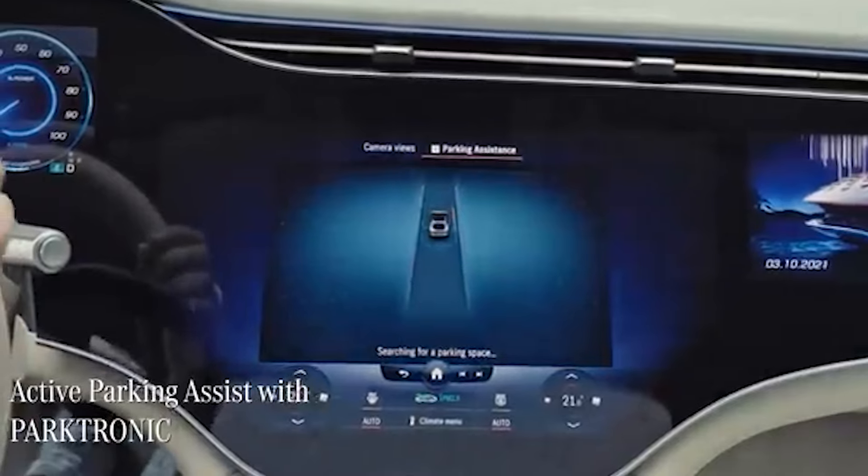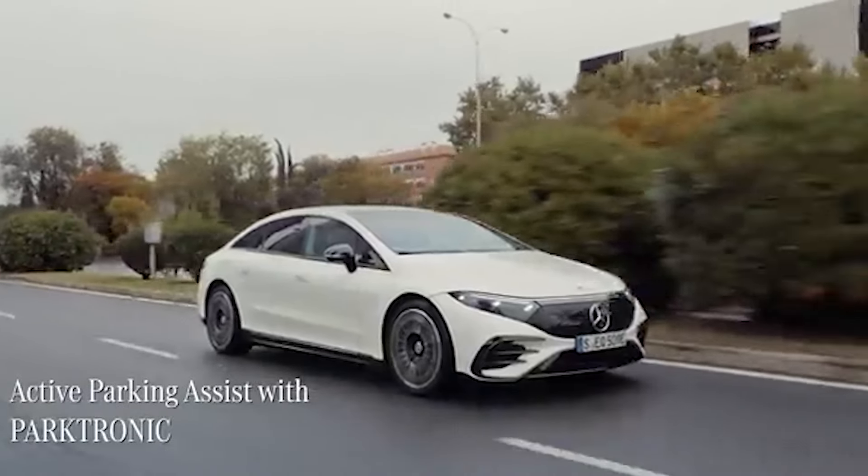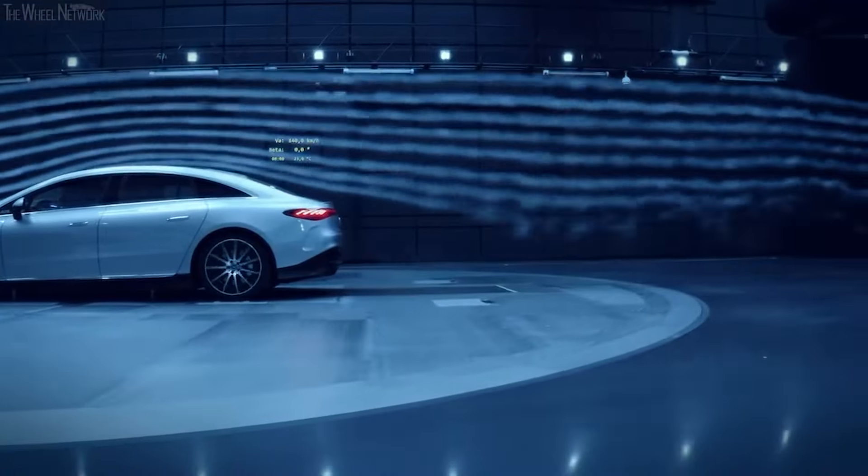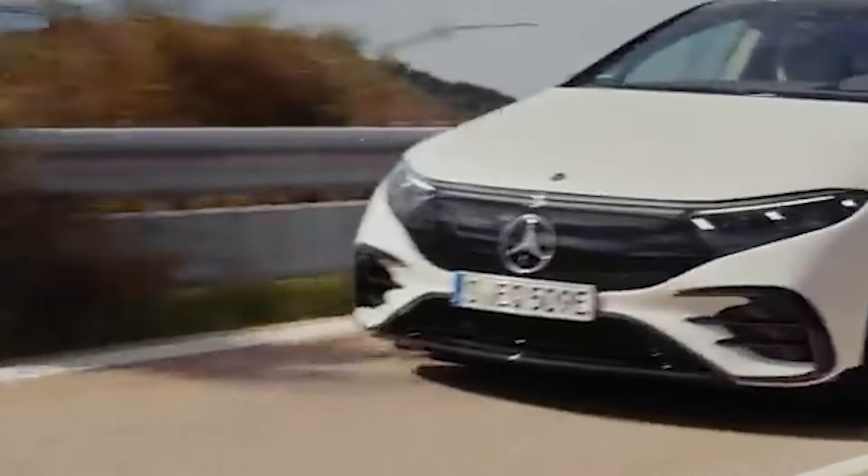There are some advantages to this horrible exterior. It is more aerodynamic than the Tesla Model 3 and Porsche Taycan. The drag coefficient is 0.20, and that is some kind of world record right now — the world record for a production car.